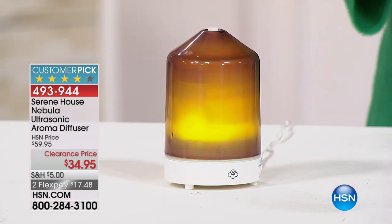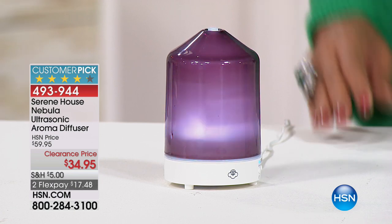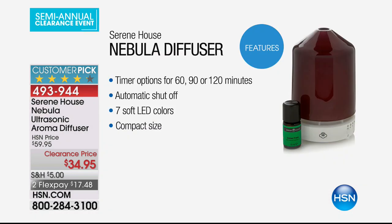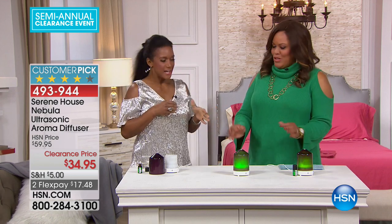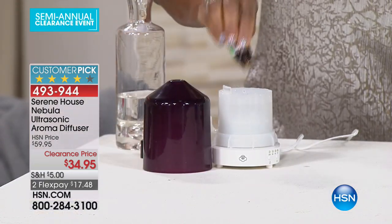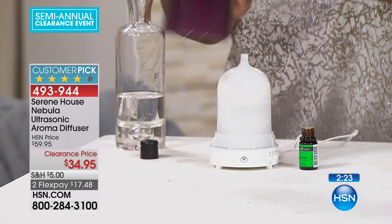Do you love seafood and cooking fish but don't want your home to smell like a marina? We have the perfect problem solver — the Serene House Nebula Ultrasonic Aroma Diffuser. It's made of glass, comes in many different colors, and is $34.95, also available on flex pay at $17.48. It's on clearance today. Let's bring in Alexandra Baker. All you do is add a little water to the reservoir and a few drops of your favorite essential oil. It comes with the Insta Fresh essential oil blend.